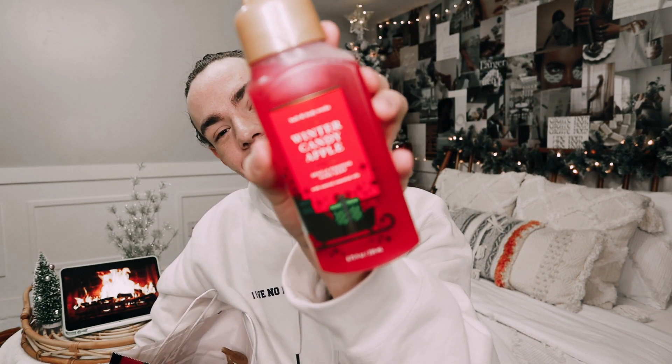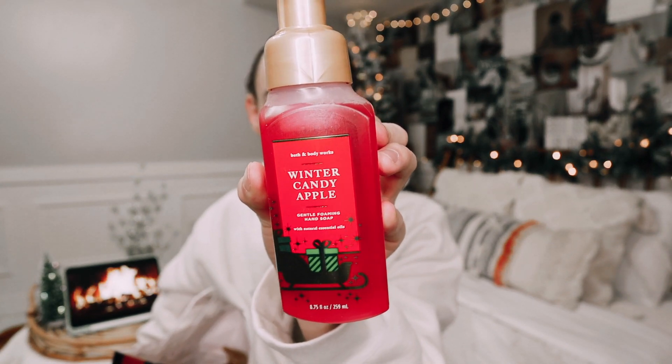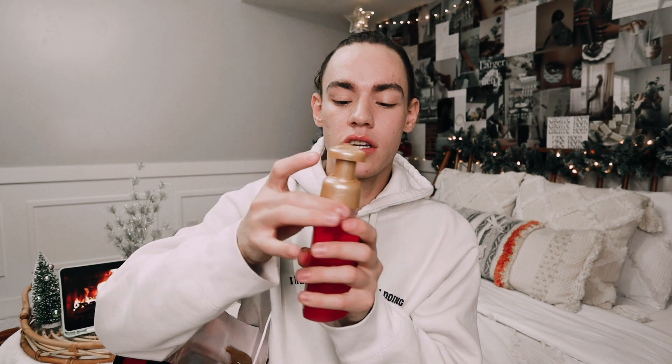Of course, we had to get Winter Candy Apple. It is not Christmas without Winter Candy Apple. This one has red apple, winter rose petals, and candied orange. A lot of these have orange in them, which I've come to realize reading the notes on the back. But I'm obsessed with it — I love Winter Candy Apple. Oh my gosh, it is so good. I can't wait to burn my candle.